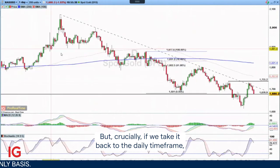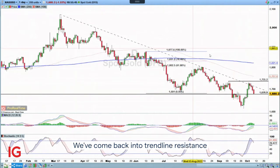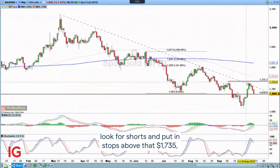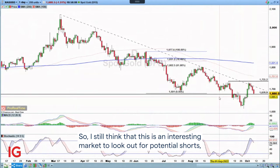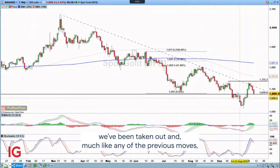But crucially, if we take it back to the daily timeframe, the fact that we broke through that level points towards the wider retracement coming into play. We've come back into trendline resistance and we're selling off and gathering pace from here. So you could look for trades around about this level, look for shorts, and put stops above 1735. It would necessitate the breaking of this wider trend and a break through that trendline resistance. I still think this is an interesting market to look out for potential shorts, but on this occasion we've been taken out.